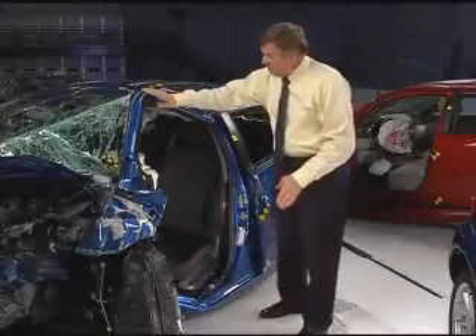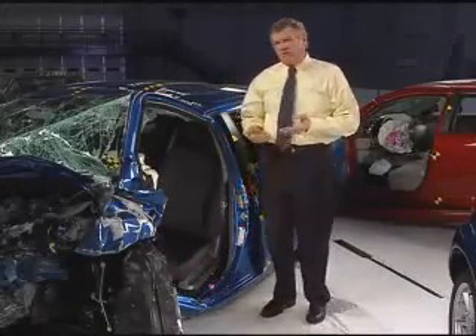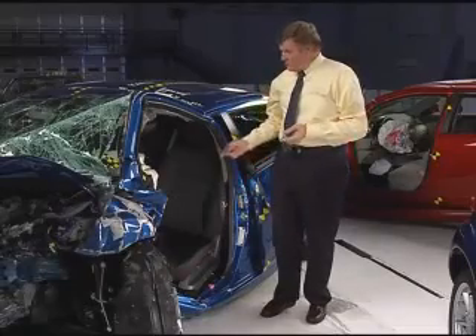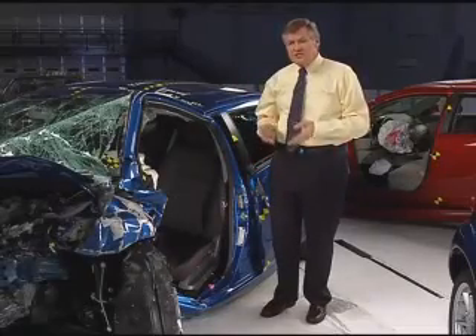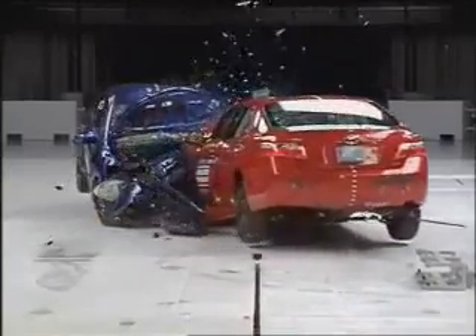We have buckles in the roof here and here, and the door sill is bent toward the ground. In a real-world crash like this, the driver of the Yaris would sustain serious injuries. By comparison, the driver of the Camry would fare much better.